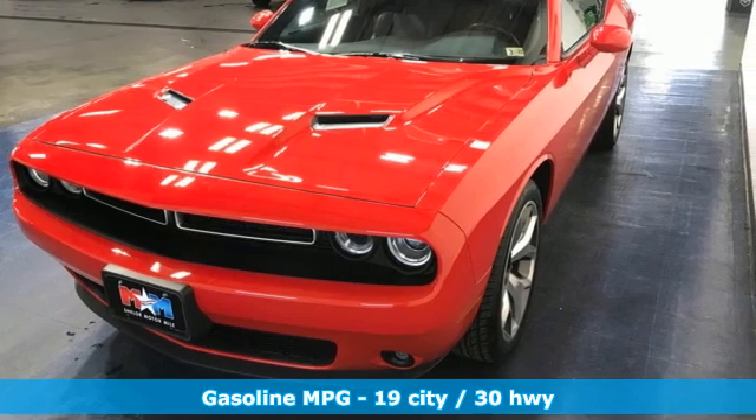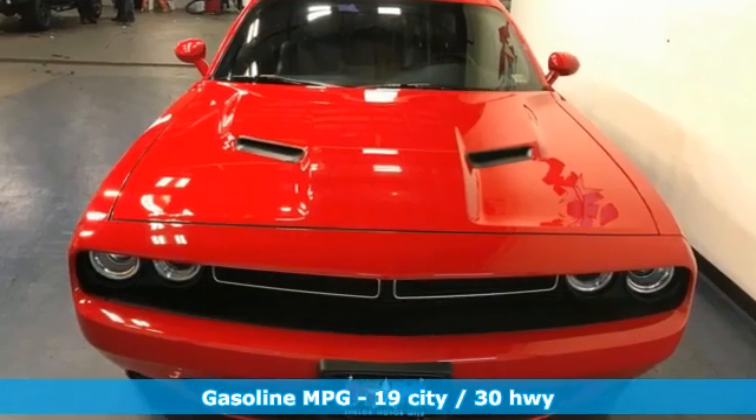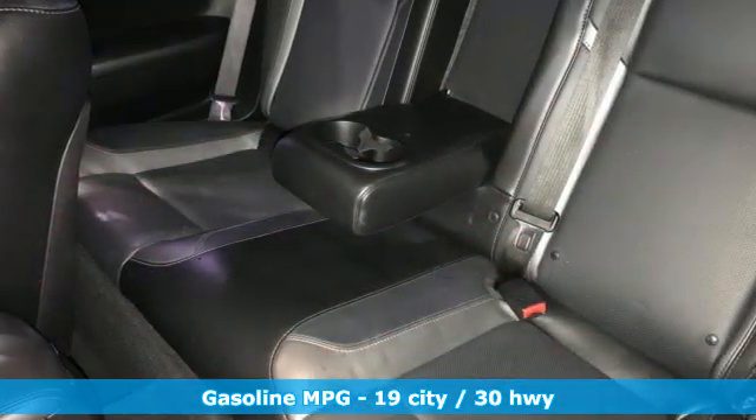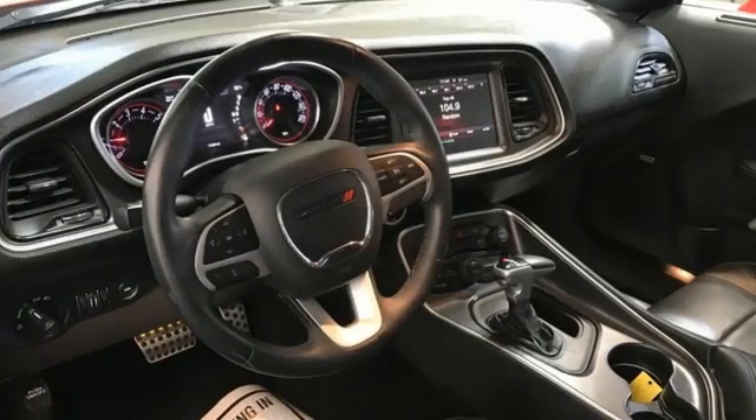It comes with all the amenities you need: V6 engine, rear wheel drive, aluminum wheels, AM-FM satellite radio, and Wi-Fi hotspot.